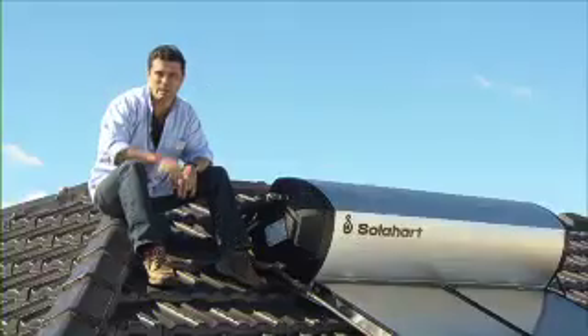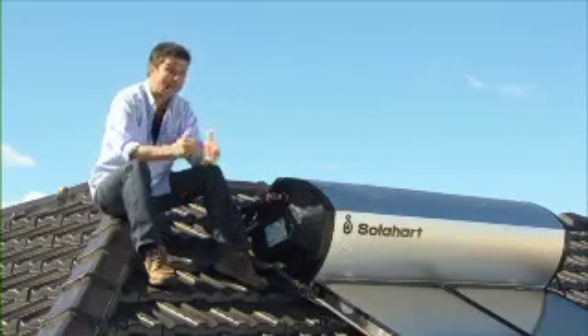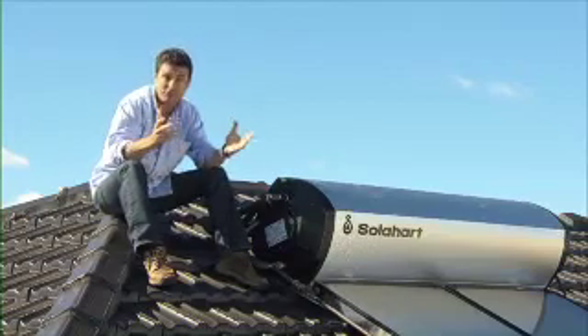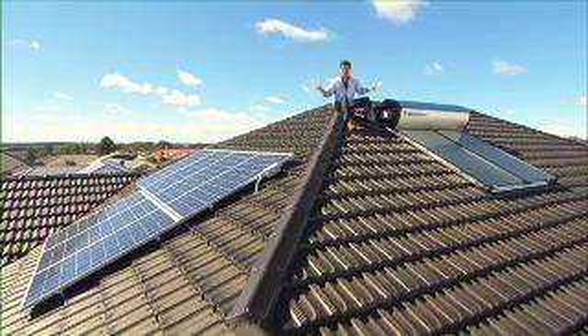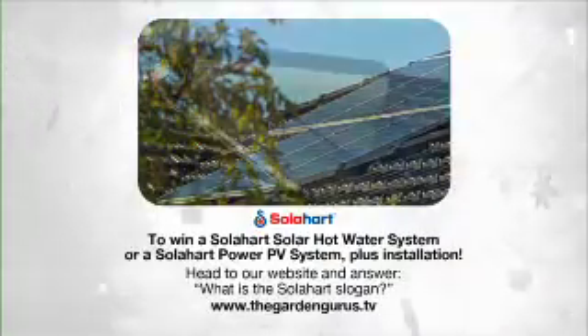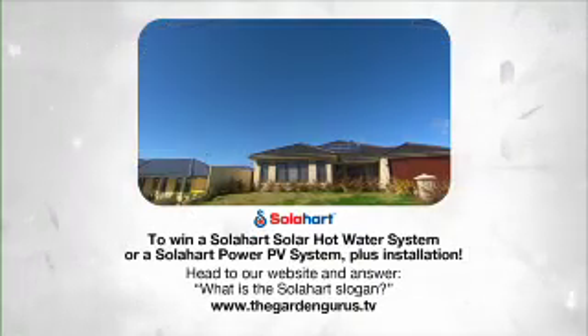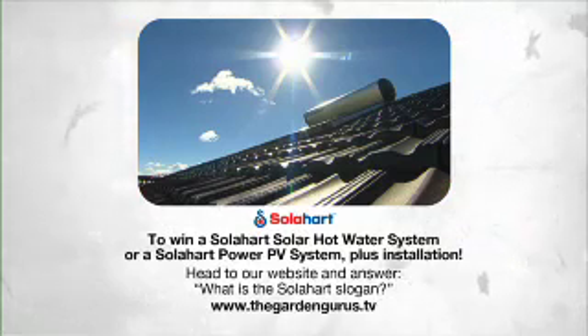Have you thought about making the switch to getting energy free from the sun? Compliments of Garden Gurus and SolarHeart, you could win one of three prize packs valued at up to five thousand dollars. The prize includes your choice of a SolarHeart solar water heater or a SolarHeart Power PV system, and the prize includes installation. All you have to do is head to our website and answer the question: what is SolarHeart's slogan? Before you know it, you could be enjoying energy free from the sun.